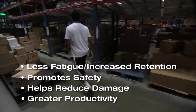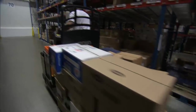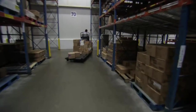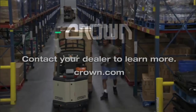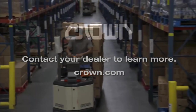Quick Pick Remote Advance makes the picking process easier, increases picking efficiencies, and reduces fatigue, significantly boosting productivity. Schedule a demonstration today to see how Quick Pick Remote Advance can help you lower costs and increase productivity.